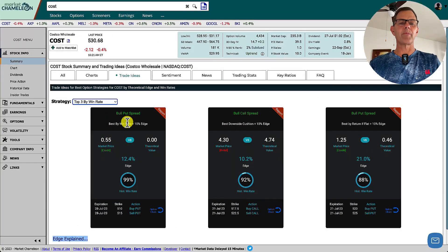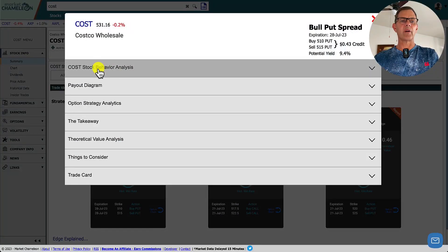Our scorecard gives us all of the basics: a bull put credit spread with a $0.55 credit, our 12.4% edge, 99% historical win rate. The puts we're doing have an expiration of July 28th — we're going to buy the 510 and sell the 515. And if you're watching this video in the future, the dates don't matter; the principles are all the same. Now let's go through our report.